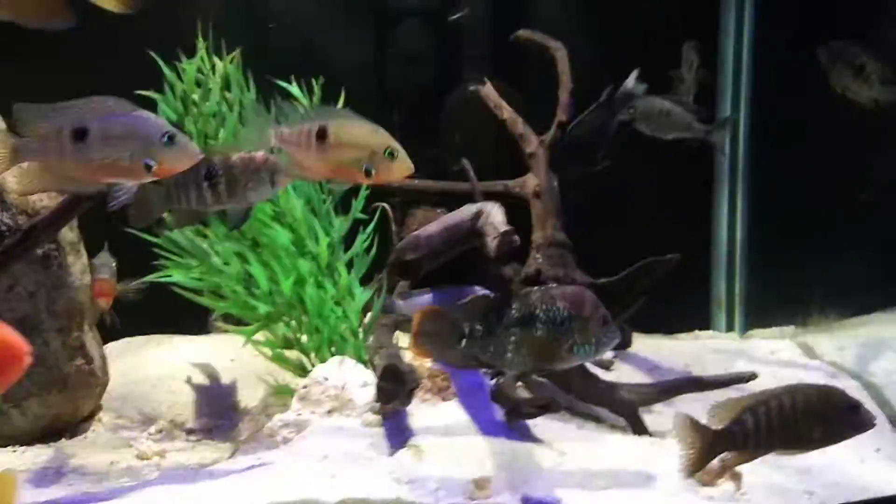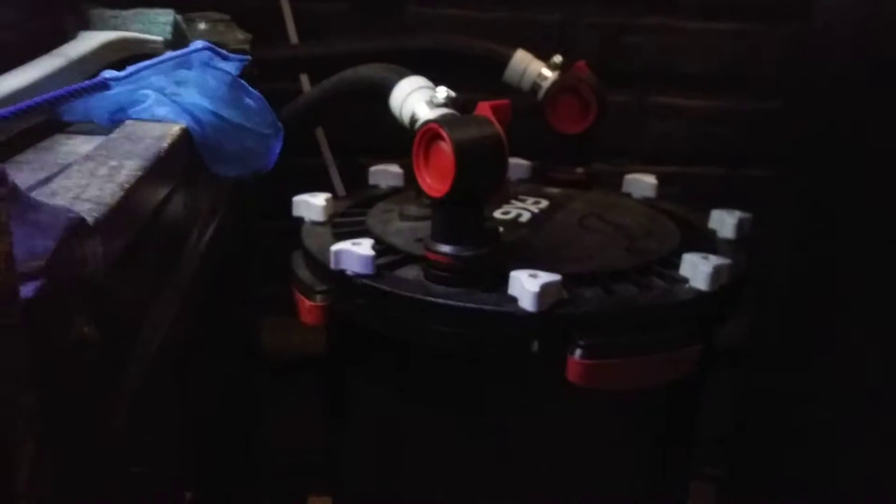This tank is filtered by the FX6 and there's a SunSun 302B running under here as well.